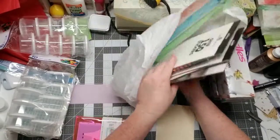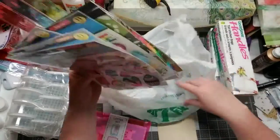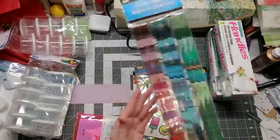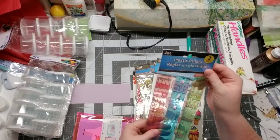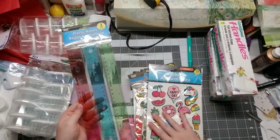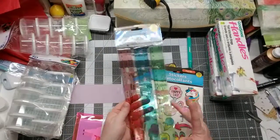I got some rulers because I couldn't find mine the other day, even though I know I have a ton of them. I got three plastic rulers by Jot — a pink one, a blue one, and a green one. Jot, you rock — most of my stickers are Jot too.